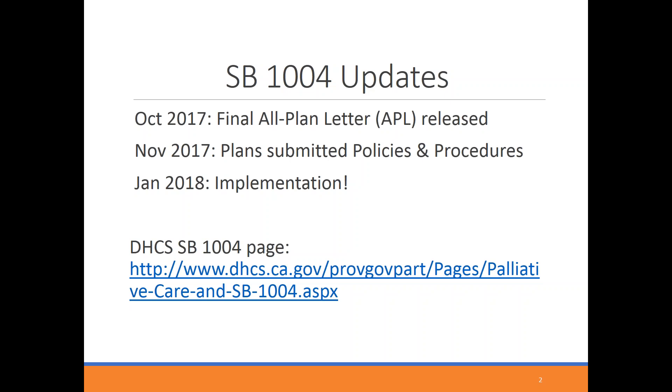In October, the Department of Healthcare Services released the final version of the All Plan Letter and distributed that to all of the Medi-Cal plans, which clarifies all of the requirements and eligibility criteria for SB1004. In November, the plans had to submit their policies and procedures related to SB1004, particularly around patient identification and referral. The other thing now clarified is that January 1 is the implementation date. The DHCS page has all their materials and the link to the All Plan Letter.